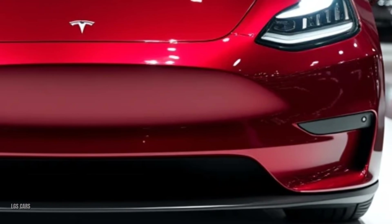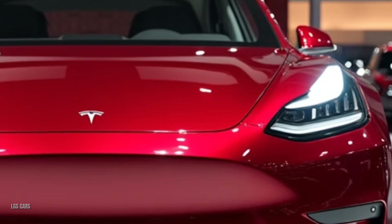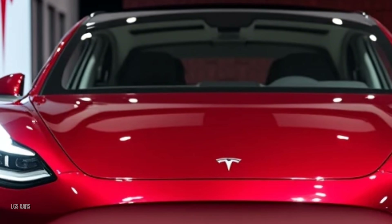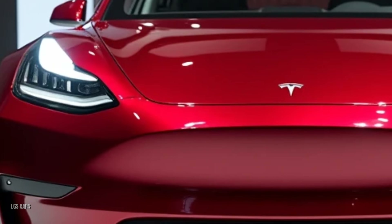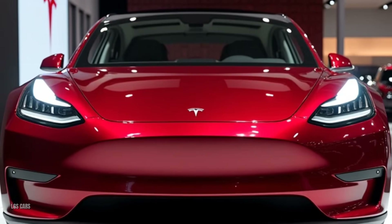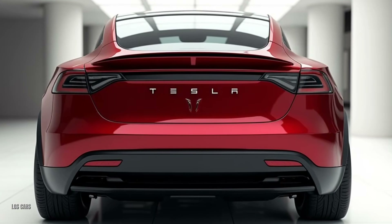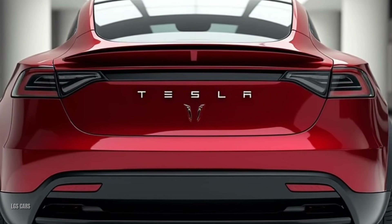Performance — power meets efficiency. The Tesla Model Y 2025 offers two powertrain options to suit every driving need. Long-range AWD boasts an impressive range of up to 525 kilometers on a single charge, with 0 to 100 kilometers per hour in just 4.8 seconds. The Performance model is designed for thrill seekers with a 0 to 100 kilometers per hour time of just 3.5 seconds. Both versions feature dual-motor all-wheel drive, ensuring exceptional traction and stability in all weather conditions.